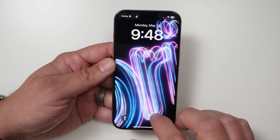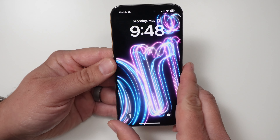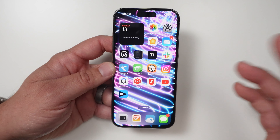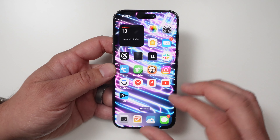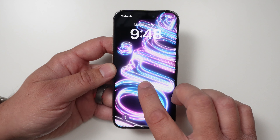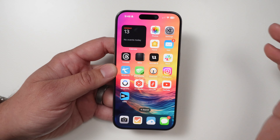I'll show you one more time. It doesn't move like the Watch — on the Watch you can move around and it changes, but on this one it just kind of moves the other elements. Hopefully in iOS 18 they'll give us animated wallpapers that are a little less Pride-specific. Let's go ahead and change that back.